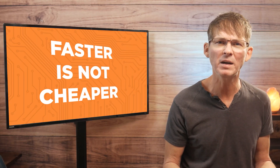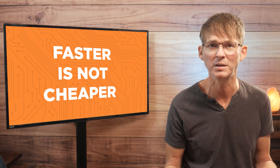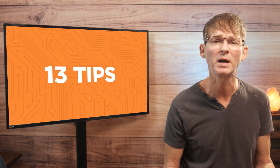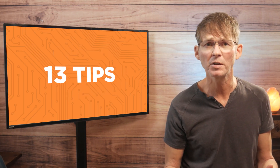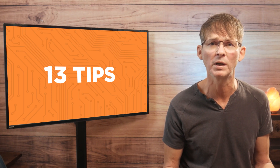In most cases, what is faster is usually not cheaper — for example, paying extra for expedited service. But in this video, I'm going to share with you 13 tips to not only save you money, but also to get your product to market faster so you can minimize your overall risk.